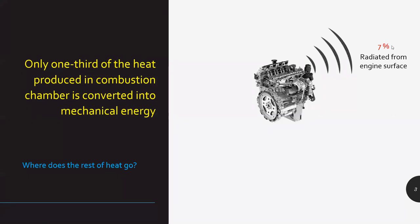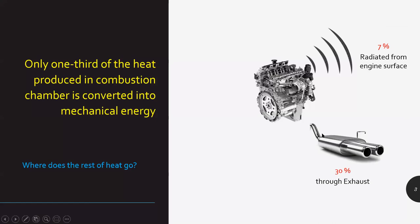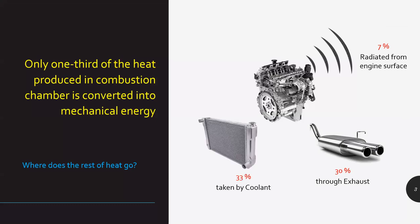Around 30% of the heat emits into the atmosphere through the exhaust gases. It's around 33% of the total heat produced in the IC engine which is taken by coolant, and the entire cooling system works to radiate or dissipate that heat. So it's a significant amount of heat that comes in contact with coolant and the coolant facilitates to dissipate it.